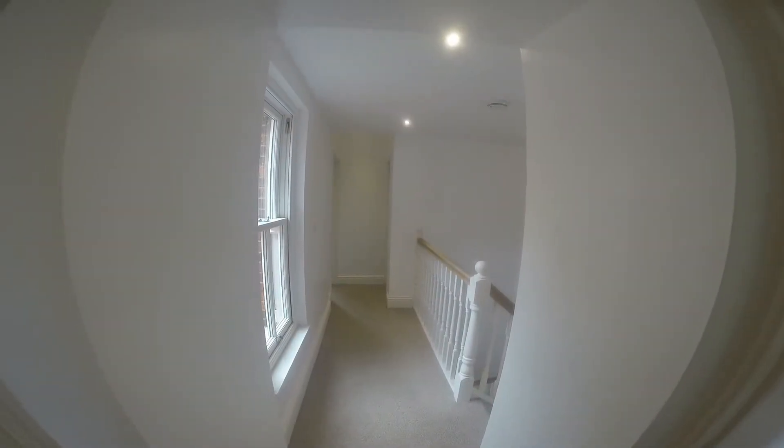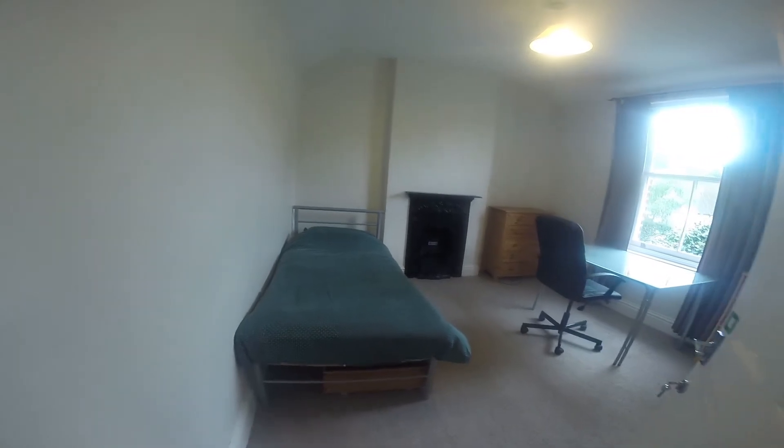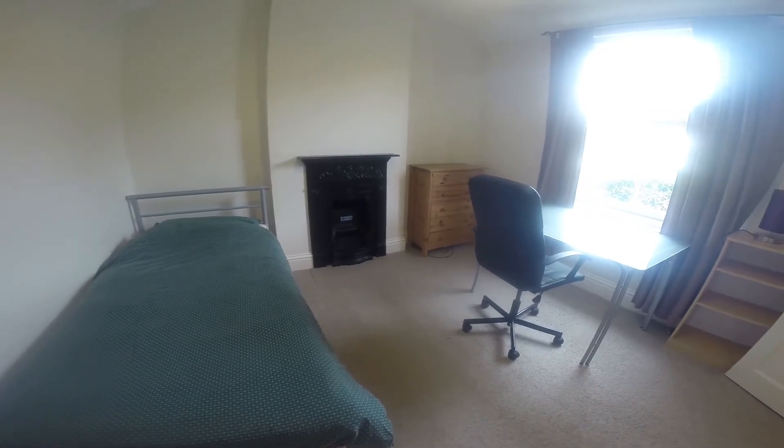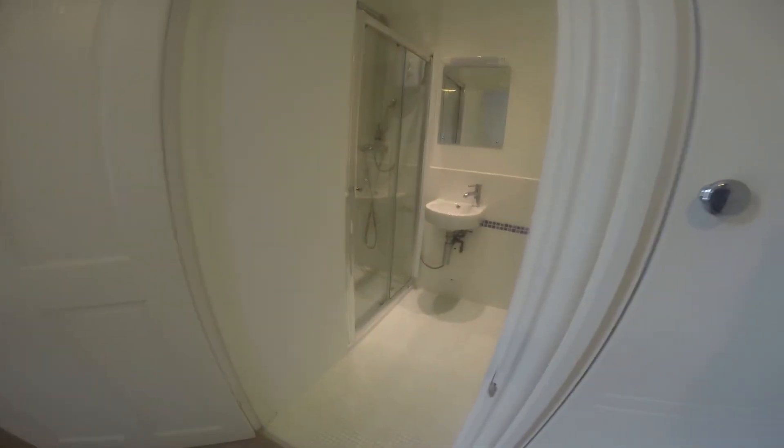Now across the landing here we have two more rooms. The first of these is a bedroom — it's nice and spacious. It only has a single bed in here but this is an ensuite bedroom so that should adequately compensate. The ensuite is equipped with a basin, a toilet and a shower.